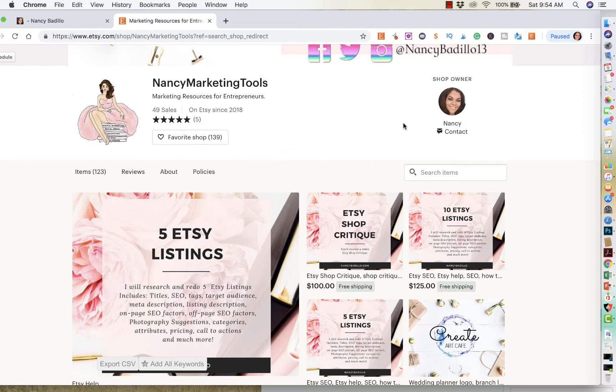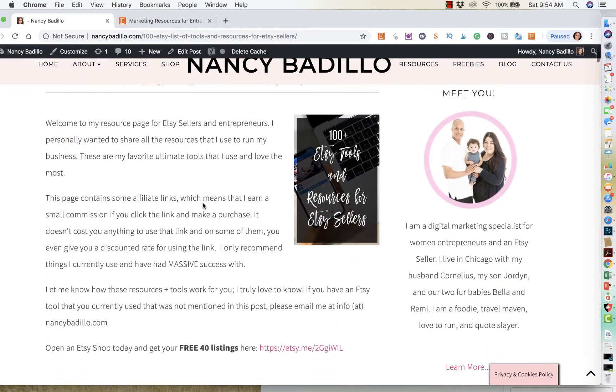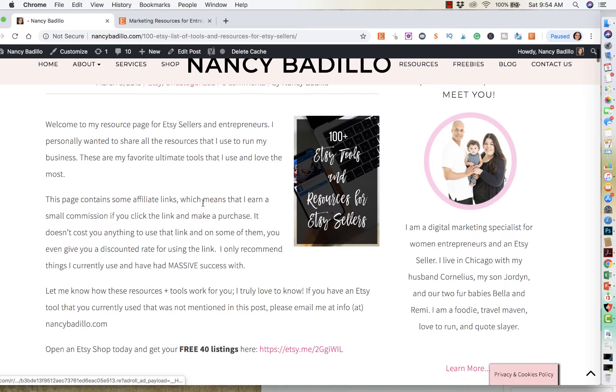So let's go ahead and get started on the new post that I just did. I wanted to share with everyone — I created a post of a hundred plus Etsy tools and resources for Etsy sellers.